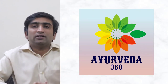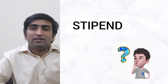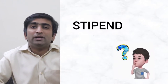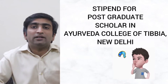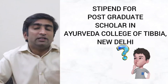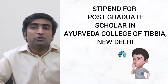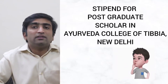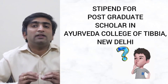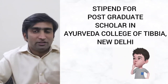Namaste, welcome back to our channel Ayurveda 360. In continuation with the stipend series, after covering National Institutes and BHU, many students are asking about the stipend or salary scale in Tibbya College Delhi — the Ayurvedic and Yunani College. In this video, we are going to discuss the current stipend as well as how to calculate the salary at any given point of time. Watch this video till the end to get precise information.